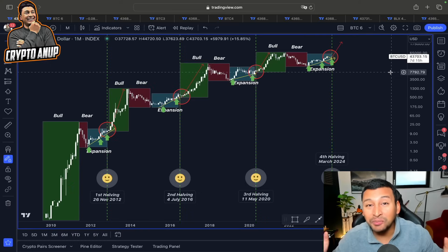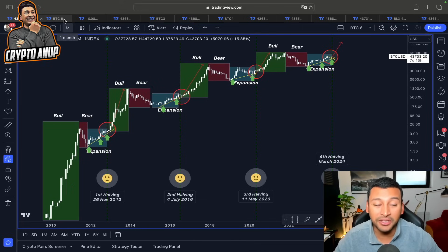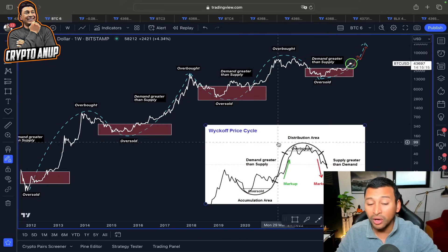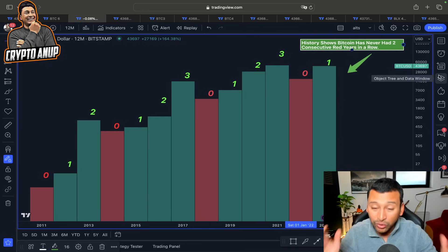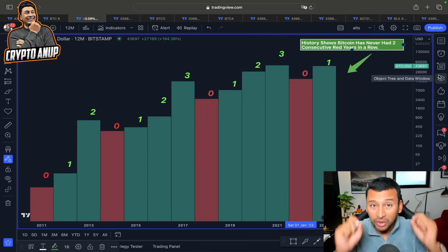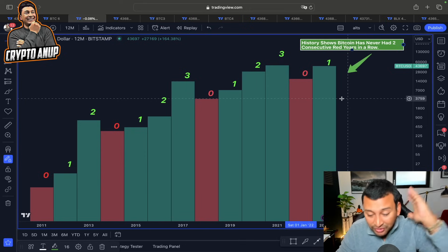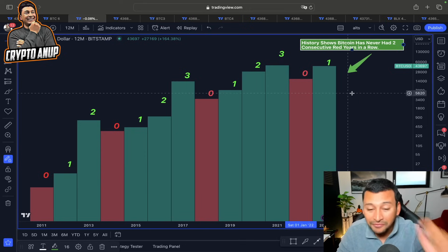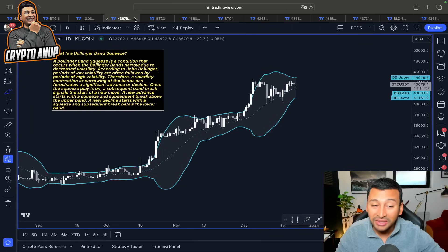The price of Bitcoin looks like it's following this expansion phase before going to the next Bitcoin halving, following the Wyckoff price cycle. In a bigger frame, Bitcoin has never had two consecutive bearish years in a row, so the upcoming years 2024-2025 could be very bullish because we have ended our bearish year which was in 2022.